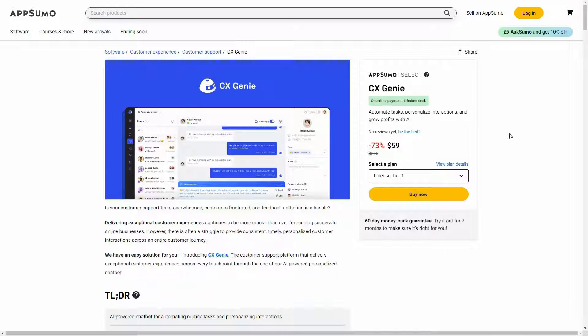CX Genie is an AI chatbot creator. Using this tool, you can automate tasks such as your customer support. You can also personalize the interactions that you have with your customers. In order to train your chatbot, there are a lot of methods. You can feed your chatbots various data about your company, your brand, or your product so that Genie can answer when a customer asks relevant questions.